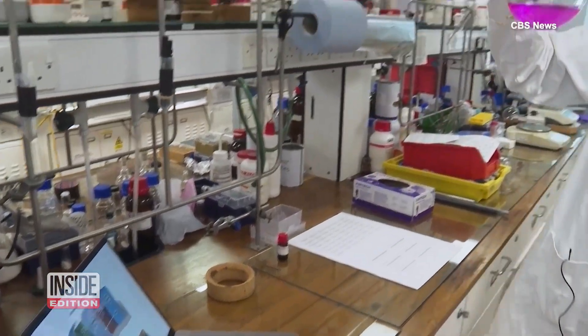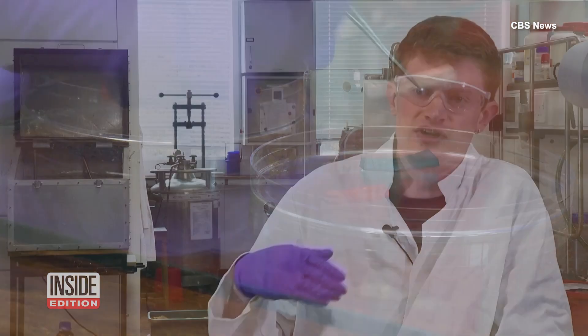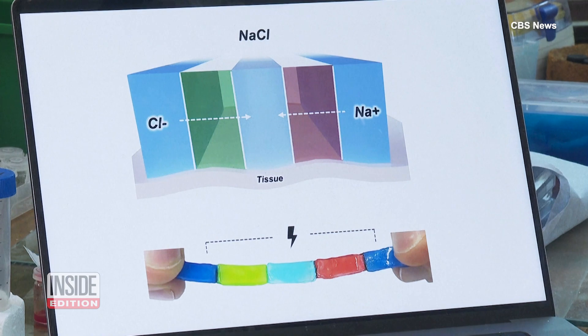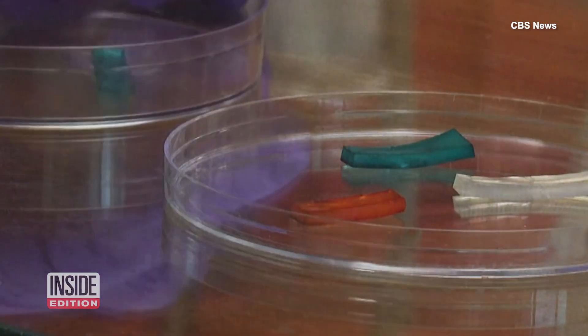Some researchers say it could be useful in treating diseases of the brain. They can last over several days or weeks, outputting power to run devices for things like deep brain stimulation, for trying to cure diseases like Parkinson's. Others see the jelly being used to treat problems with joints.